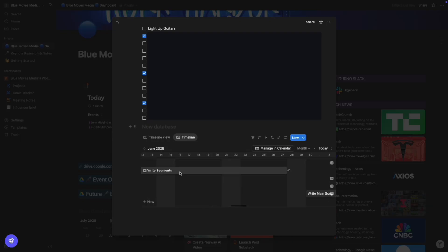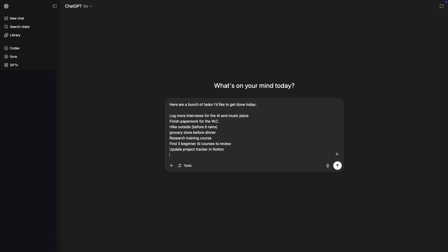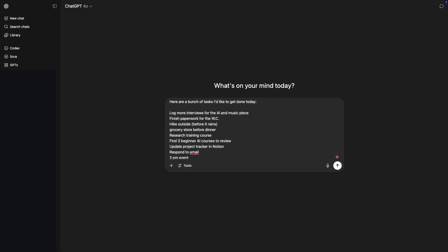There's another way to go about all of this: starting with the brain dump directly into ChatGPT. It's similar to using a notepad and pen, but instead you're using your keyboard and screen. Or if you like doing a stream of consciousness, there's also ChatGPT's voice feature.